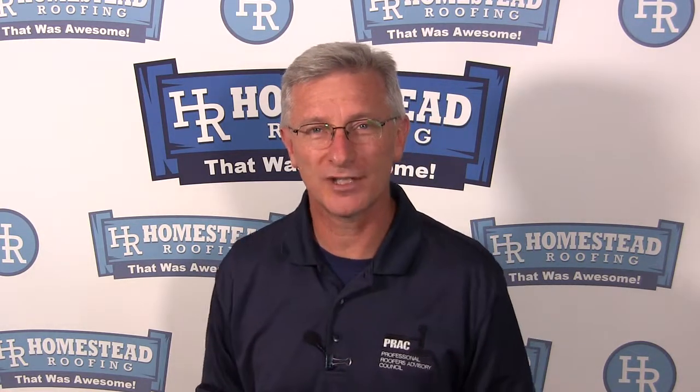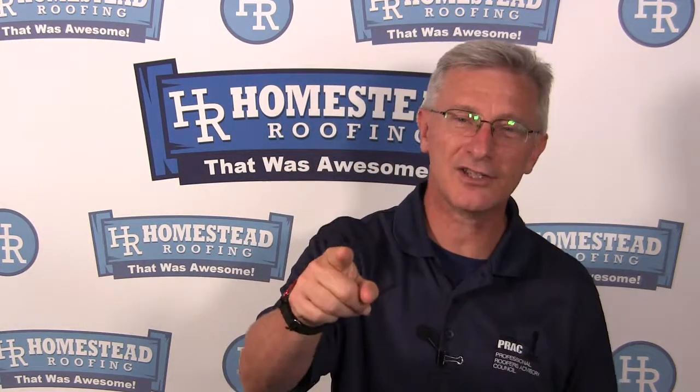I'm Tracy Bookman, owner of Homestead Roofing. We'll see you on our next Tuesday tip, and until then, remember: know what your deductible payment is going to be before you file an insurance claim.